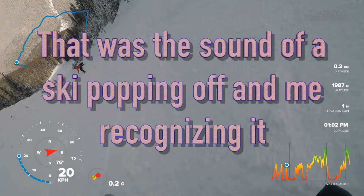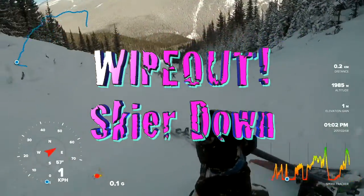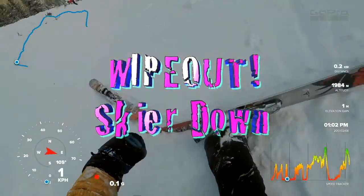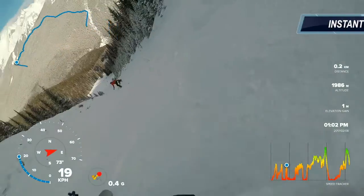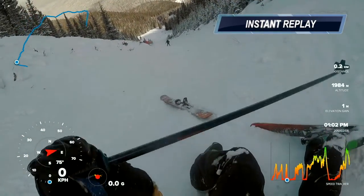The sound of my ski popping off — wipeout, skier down! Luckily no one will see this again.